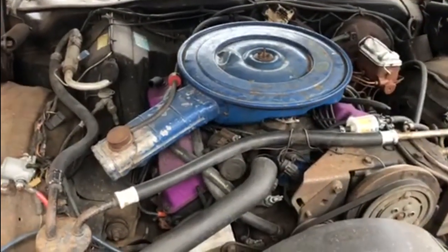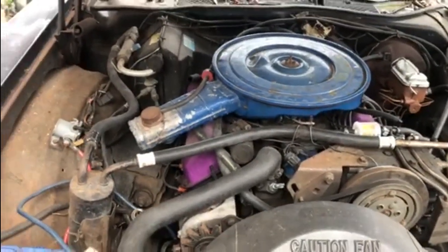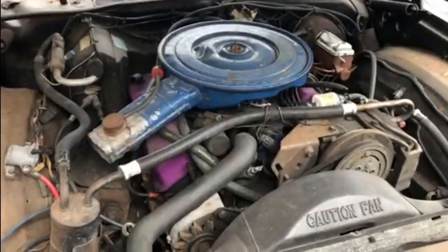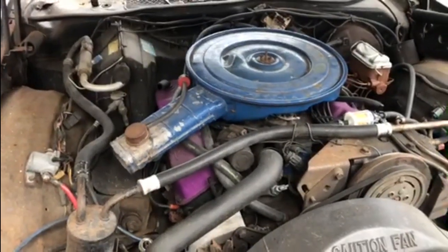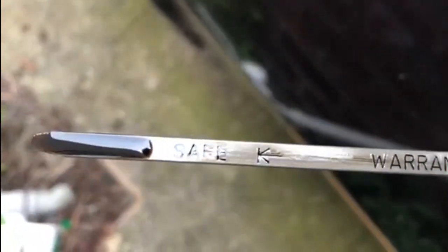So one of the things we're going to do today is check all the fluids, top up what needs doing, and then see if we can get the car started. It's actually a 5.7 litre — a Ford 351 Cleveland with a C4 automatic gearbox on the back of it. Just pulled the dipstick out for the oil and as you can see it's a little low, so we'll get some oil into it.